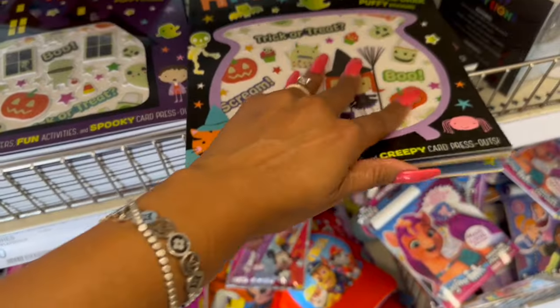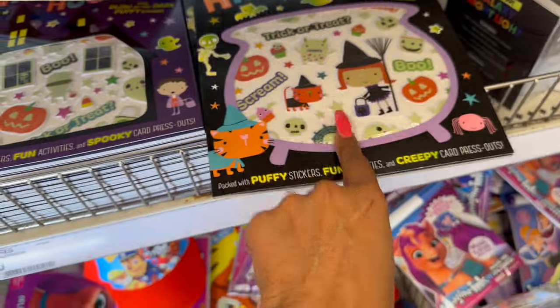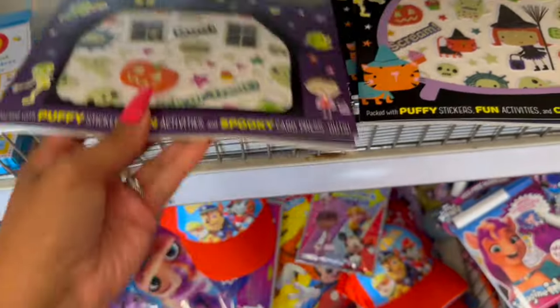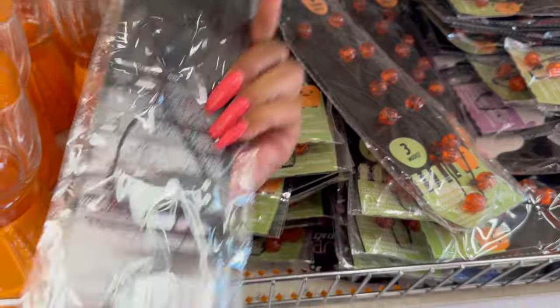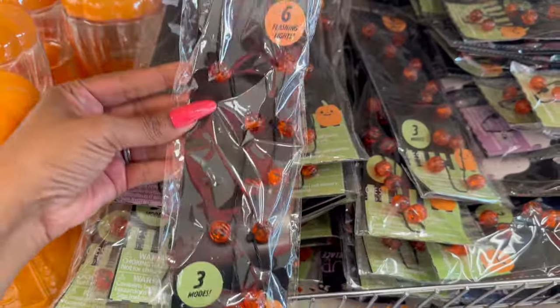And then more of the Happy Halloween with glow-in-the-dark puffy stickers — it's a little activity set. This is three dollars. They do have two different types and they glow in the dark, which is pretty cool. I didn't realize they had so many different light-up necklaces — these are only a dollar. They have the ghost and they have the pumpkin.